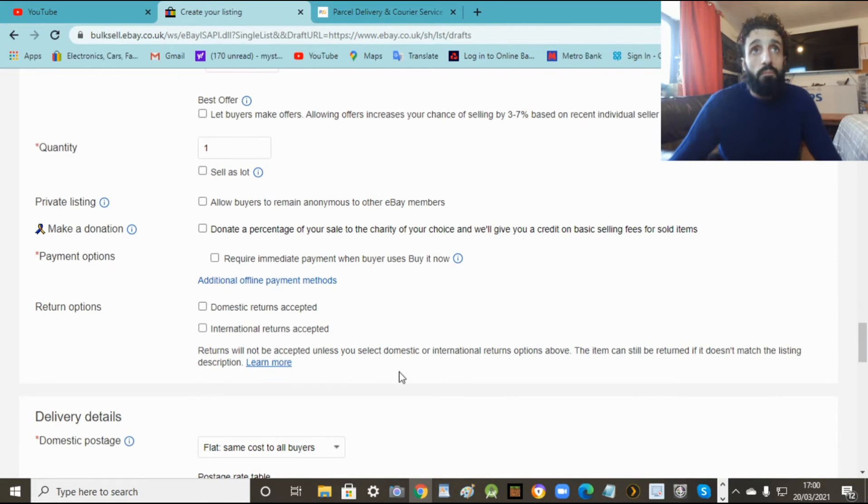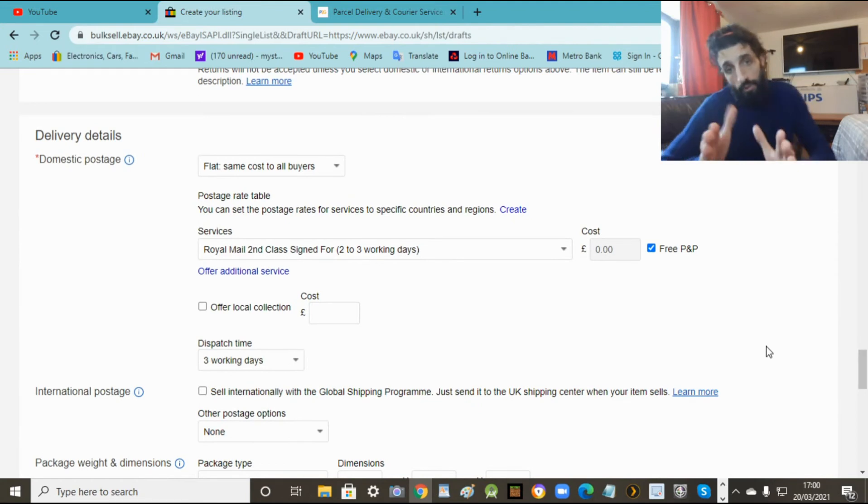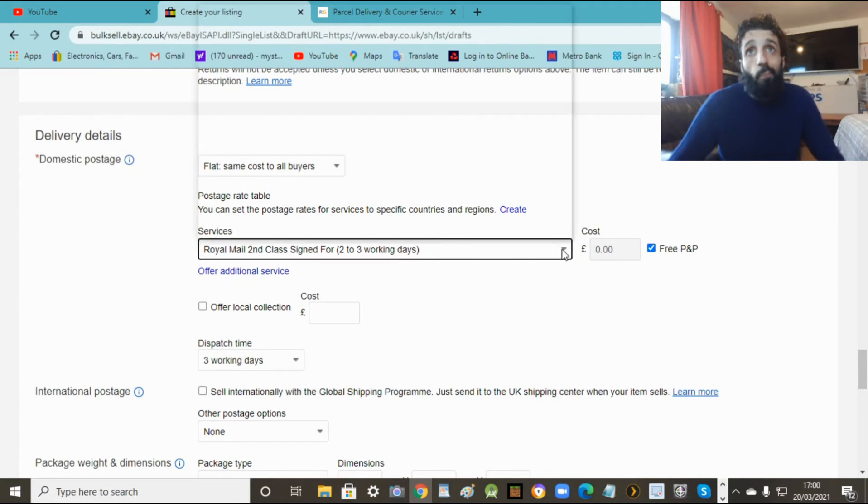Now most important is delivery. Free postage - definitely. Here you've got a whole list: first class, second class, signed for. Now it depends on how much the item is. If it's like a watch or something expensive - anything more than 50 quid - definitely put signed for. Because if it's lost, at least you're covered. Some buyers can be a bit cheeky and say they didn't receive it. With second class or first class you can't prove they got it, so you've got to be careful.